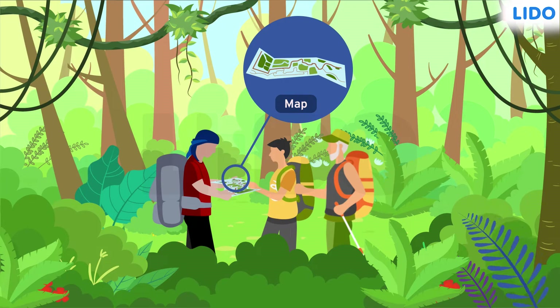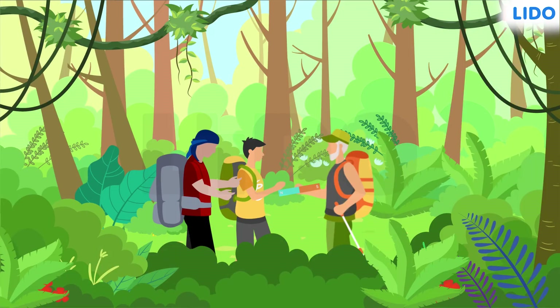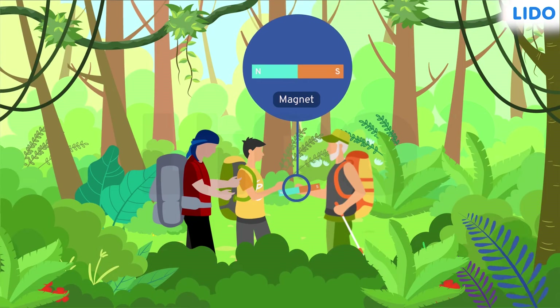Do you know what helped them find the right path? A magnet. That's correct — literally just a magnet.